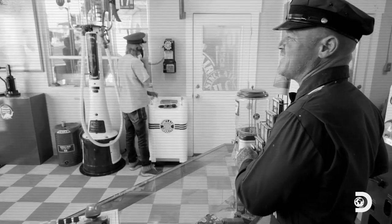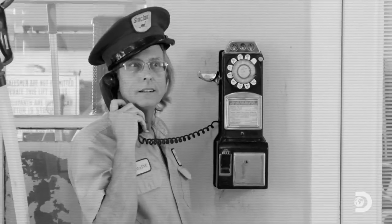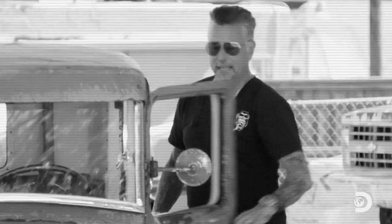Can I interest you in a free map? Have a good day, sir. Yeah, thanks, I think.